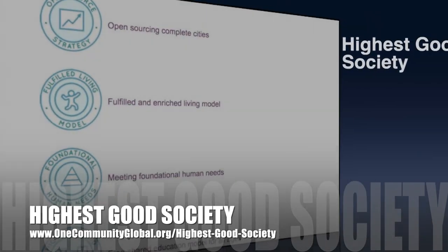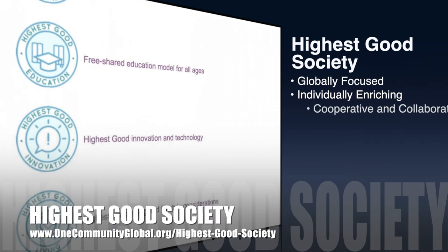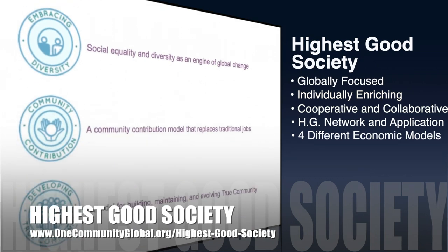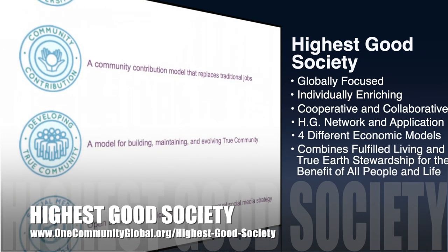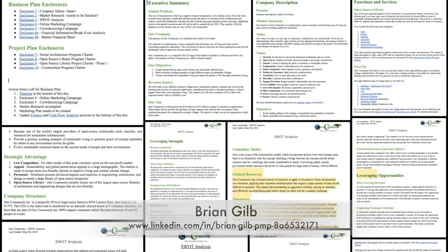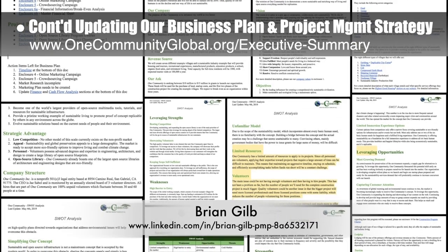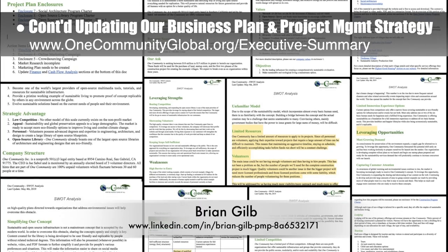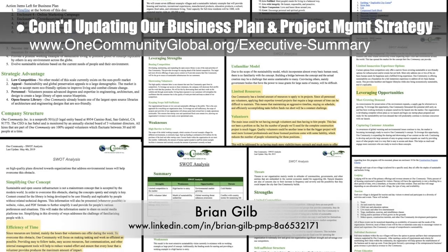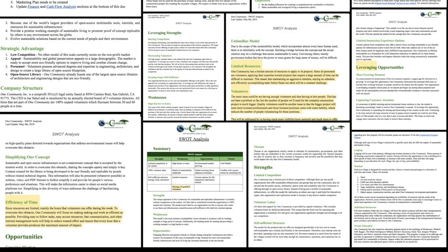One Community's approach to highest good society is globally focused, individually enriching, cooperative and collaborative, includes a highest good network and application, four different economic models, and combines fulfilled living and true earth stewardship for the benefit of all people and all life on this planet. This week, the core team working with Brian Gilb, project management professional, continued with our fifth week of updating our business plan and project management strategy. This week's focus was finalizing version one of the business plan and developing the SWOT analysis component to include details for how we are leveraging and addressing the strengths and weaknesses.